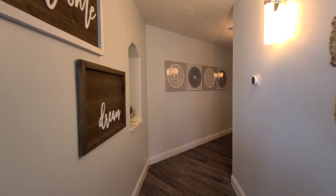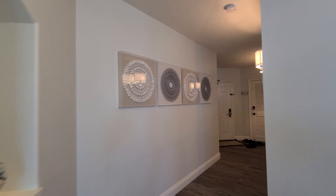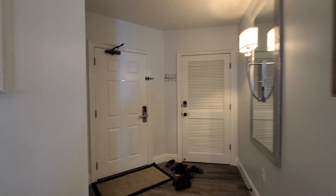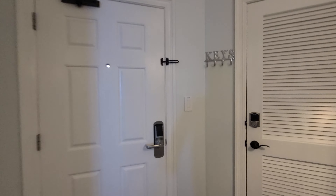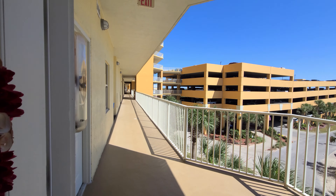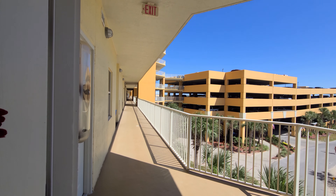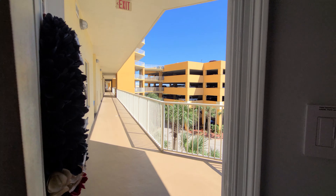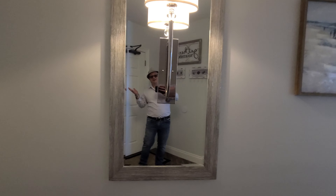We're going towards the entryway now. We'll show you the front door and then double back to the living room. See the walkover right there from the parking garage — you would just turn left and come all the way down to come home.